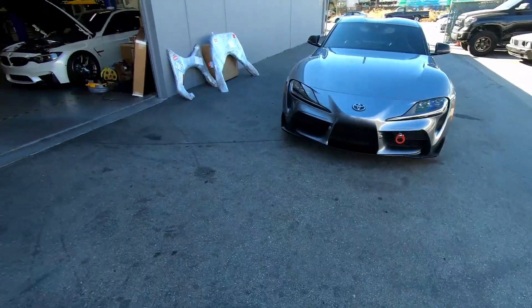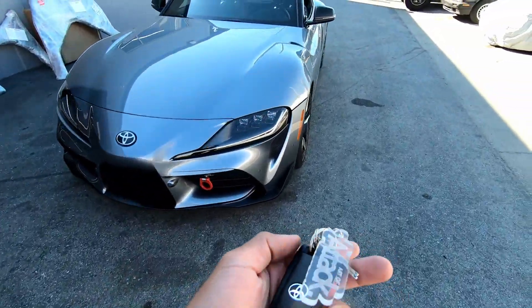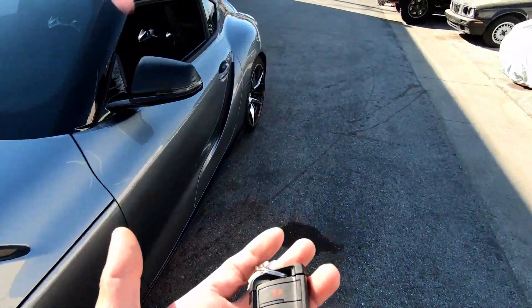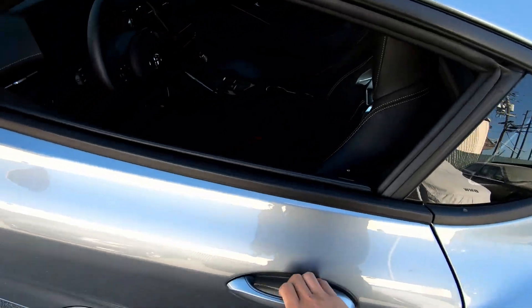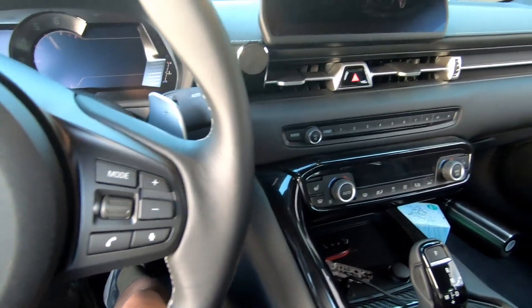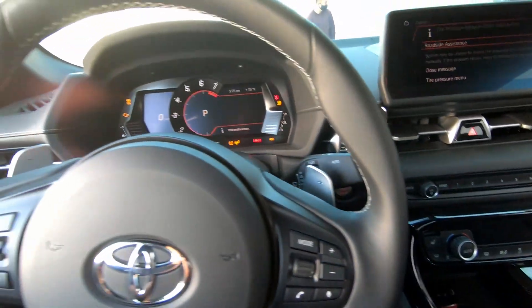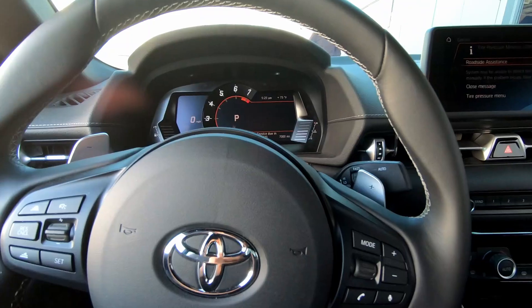Mr. Stephen Lammy gave me the keys to the Supra, so I'm going to try to do a quick test of his new CKS suspension. Not like the RSR — I don't have to put the key in. Oh, it sounds good. Hmm, sports mode.